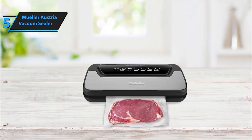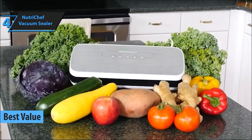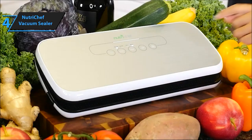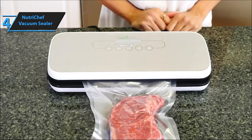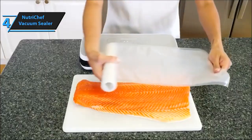Stepping in at number 4, we have the NutriChef Vacuum Sealer. With its user-friendly design and multiple sealing modes, it's an excellent choice for both beginners and experienced users. Let's talk about efficiency. The NutriChef Vacuum Sealer simplifies cooking and meal prep, making freezer organization a breeze. Say goodbye to freezer-burned food and hello to fresh, ready-to-use ingredients.